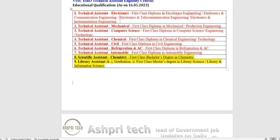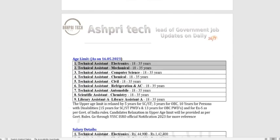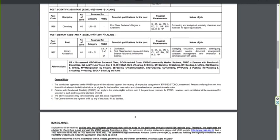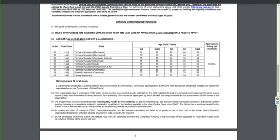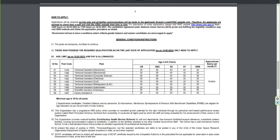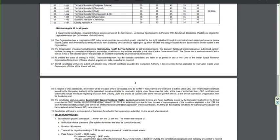The age limit is 18 to 35 years. Physical requirements include standing, walking, bending, lifting, reading, and writing. We have to check the general notes covering how to apply, age limit, OBC, SC/ST, etc. All these details are available in the notification.